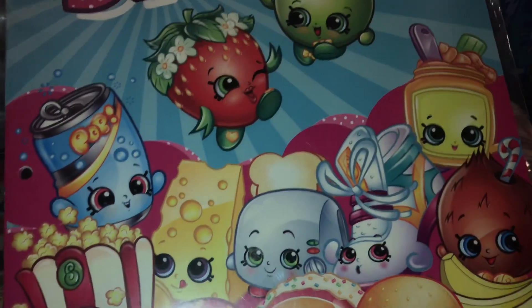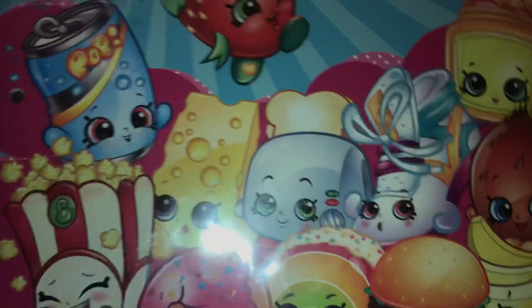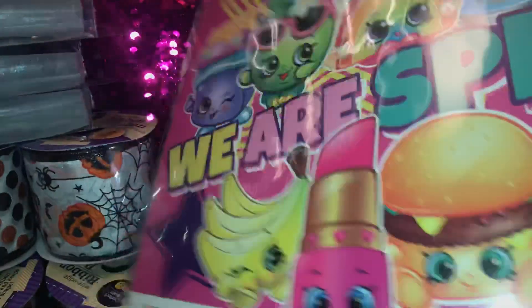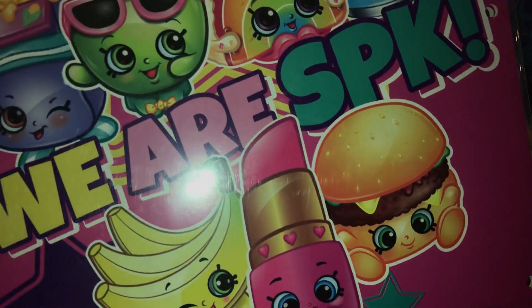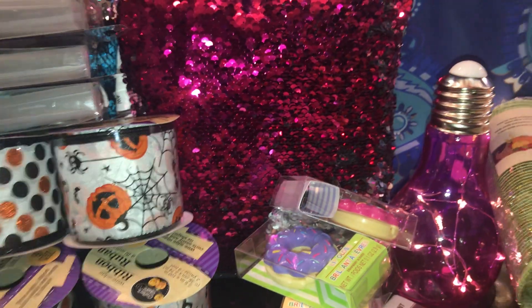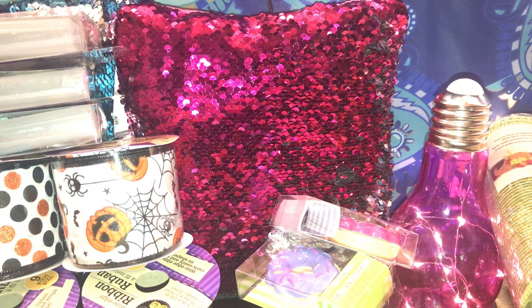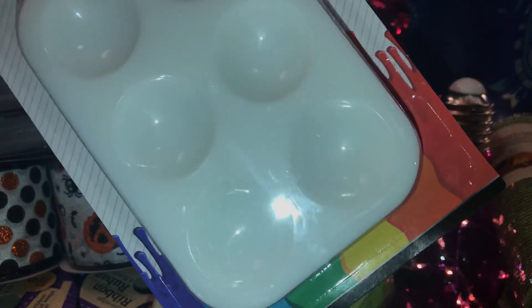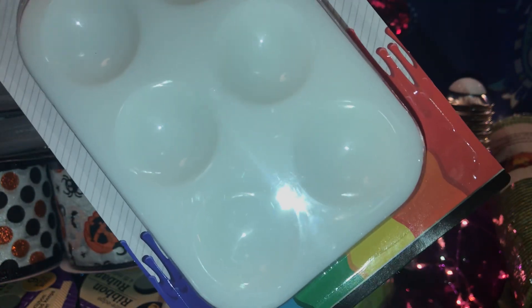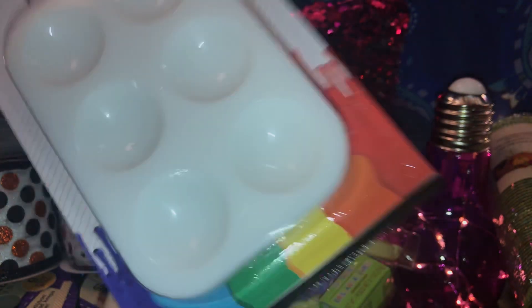Then I saw this cute Squishmallows folder and I love Squishmallows, so I picked this up for myself. It has all the characters and in the back it says 'We Are Squishmallows.' I love the lipstick and strawberries one — it's my favorite. Then I also picked up one of these little art dishes to put paints in because I'm going to be doing some DIYs now that fall is coming in a couple of weeks. I need this for my projects.